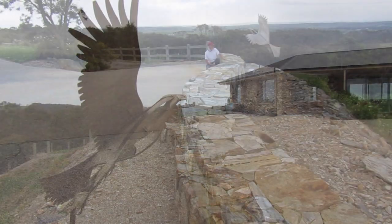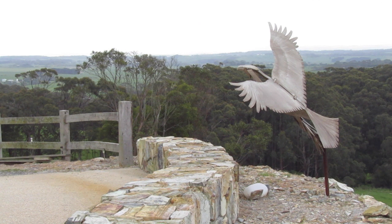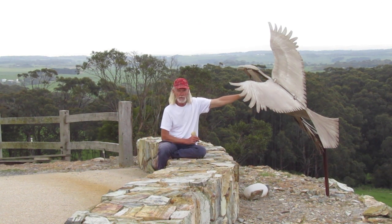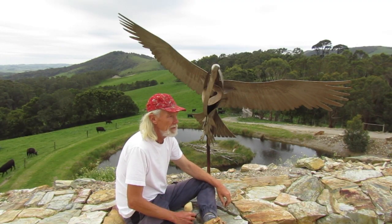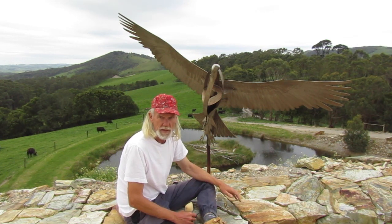Another feature of this construction was working around this beautiful eagle sculpture. The property here is actually called Eagle Rock, so the owner has a lot of eagle statues around his property. We had to remove it during the construction of our wall and then reinstalled it later. The owner has a bit of a fascination with eagles, with his house built on the highest hill around here — a bit like an eagle's nest.